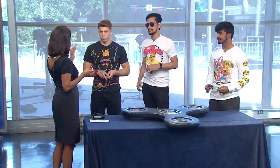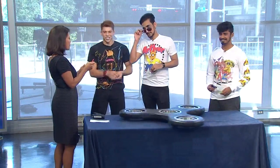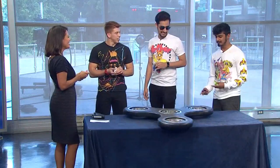Tell me why you created this giant fidget spinner. For the ladies! But actually, we just really wanted to have some fun.